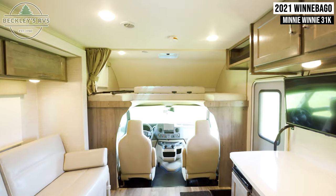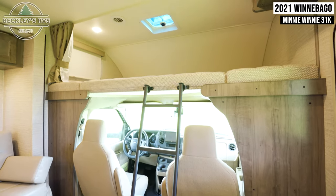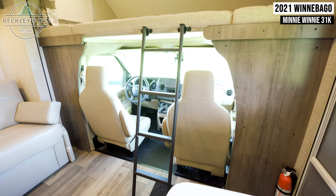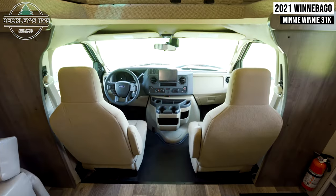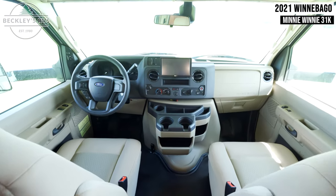Coming up front, the loft bed rests above the cockpit. Your rental is built on the Ford E450 series chassis.